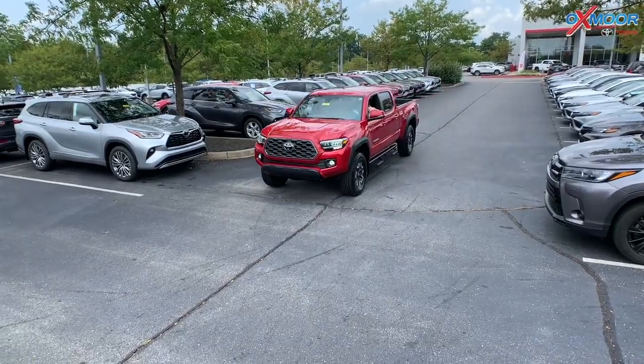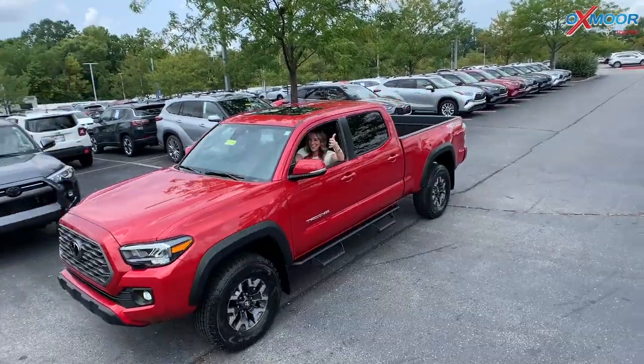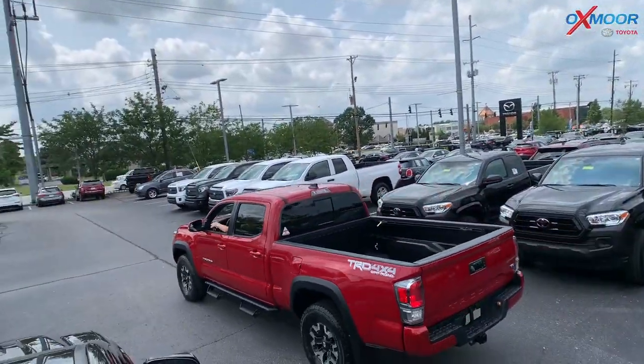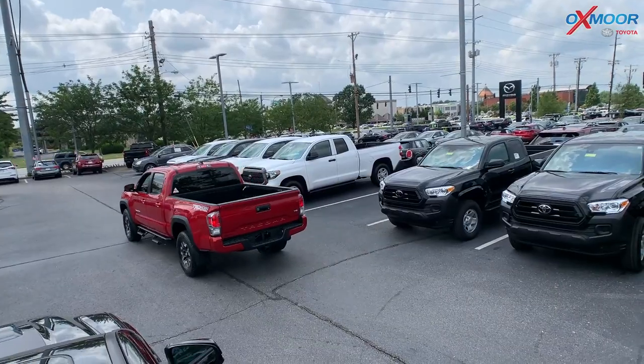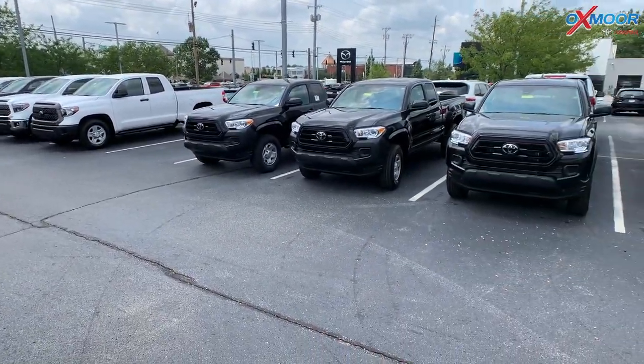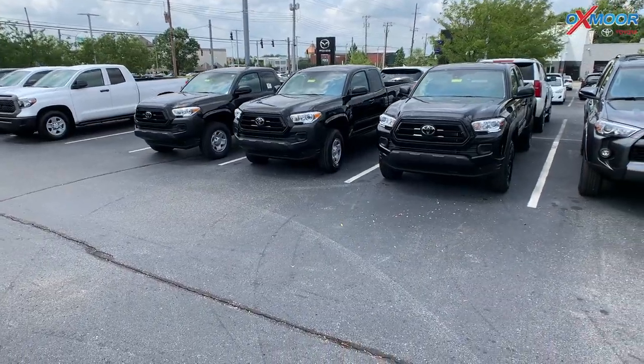Hey everyone, it's Gabrielle over here at Oxford Toyota today. I am driving the 2021 Toyota Tacoma. As you can see right here to the right of me, we have Tacomas, we have Tundras, and we're going to talk a little bit about them. So let's jump in.